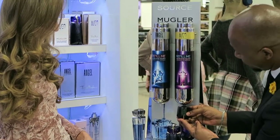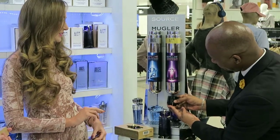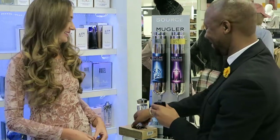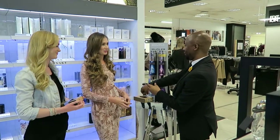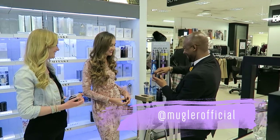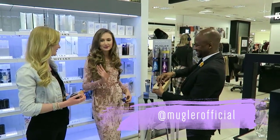I know our fragrances are quite sentimental, specifically these two, because I think it reminds us of each other. You can almost smell it a mile away because it's got that sentimental attachment — it's your signature juice. So if I smell Angel, it reminds me of my sister.